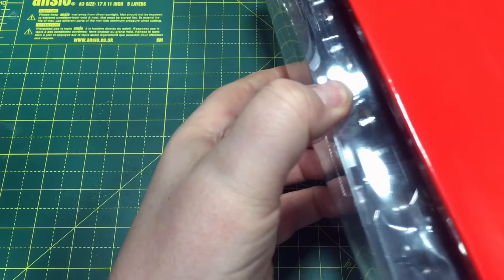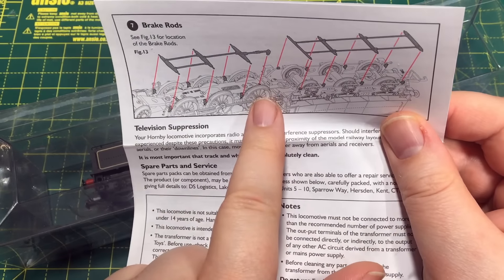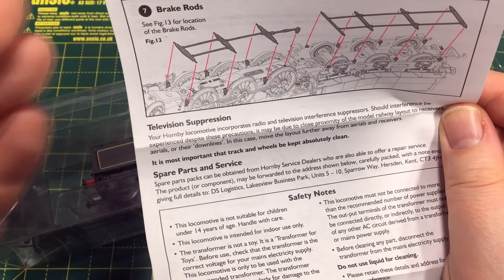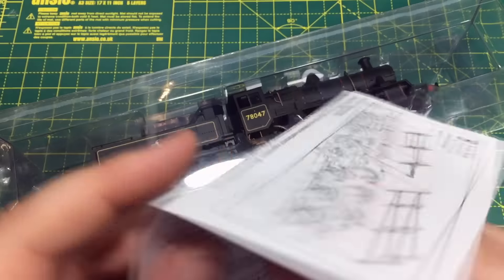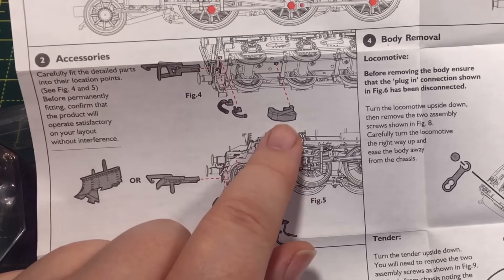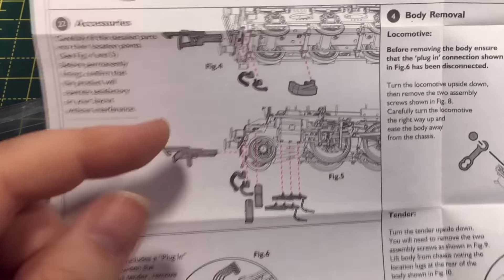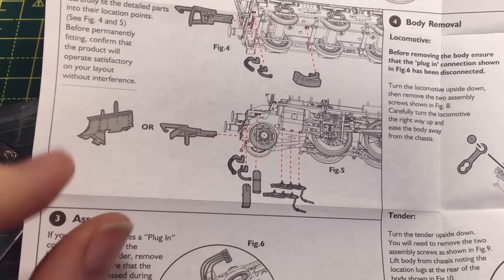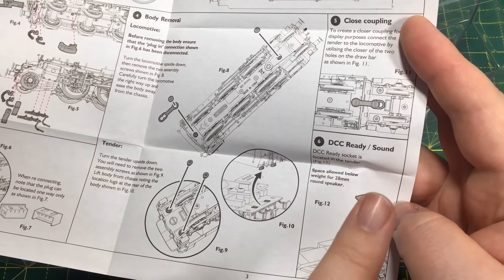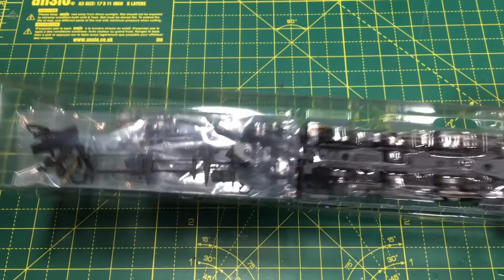The 8-pin socket is more than adequate for what you'd want in this model. Included in the box we've got information about brake rigging detail — these are actually quite easy to fit, though I don't feel they're 100% necessary. There's also information on additional detail parts including the tender water scoop, brake gear, and front steps — do bear in mind the front steps will limit the swing of the front bogie and reduce the amount of curvature the model can get through. The model also comes with some really nice front snow plows.